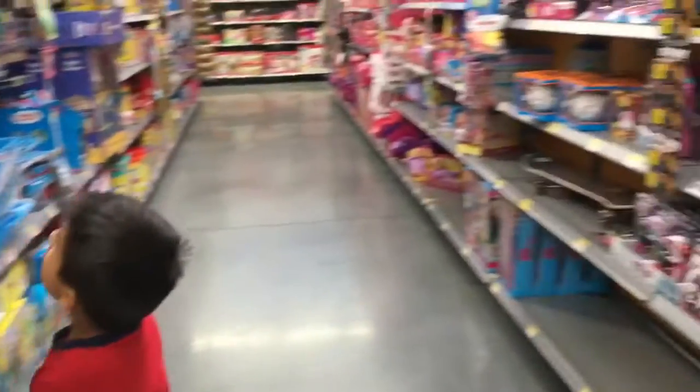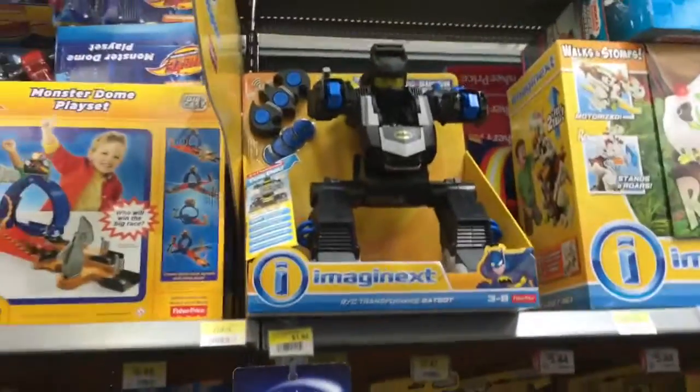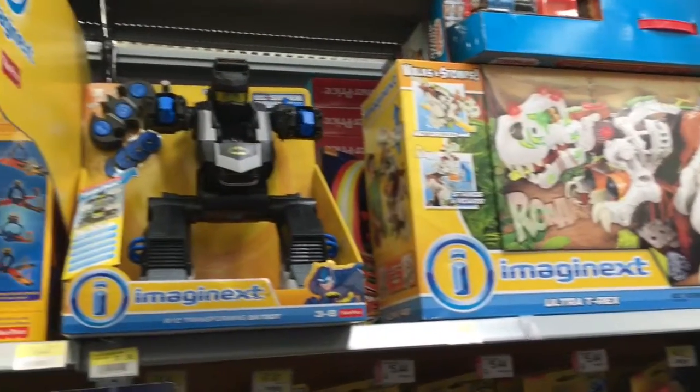And now I see SpongeBob SquarePants! You have the Batbot and the T-Rex too. Where's the Batbot? Up top.